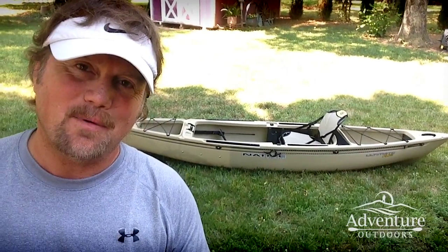There you go. There is the first look at the Native Ultimate FX-12. I hope you like it. There's going to be a lot more videos coming. So as soon as I can get this thing in the water and do some paddling, do some testing, I'll be posting a lot of videos on the Adventure Outdoors channel. So make sure you subscribe and you won't miss any of those. I'm Steve. I hope you've enjoyed this video and I'll see all of you in my next video.